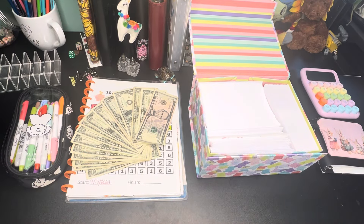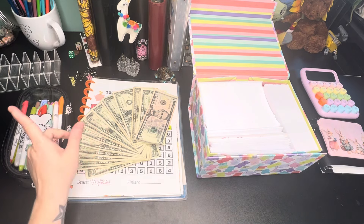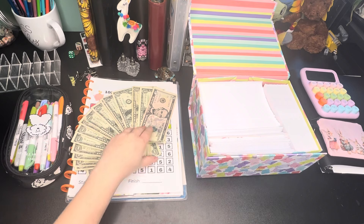Hey everybody, this is Amanda from Amanda's Budgets. I know it's been a few days — I'm recovering-ish, but I wanted to get on here and do some of my 200 envelope challenge.